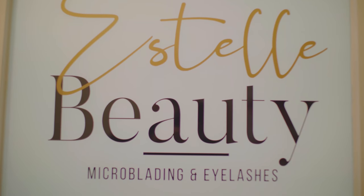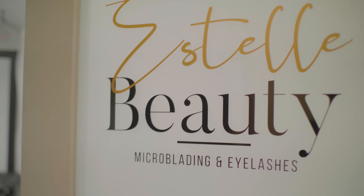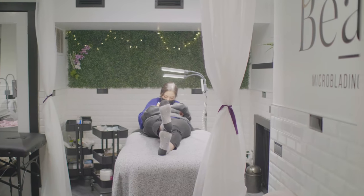Hi, it's Nami and today I'm going to be talking about my experience getting volume eyelash extensions for the first time. I went to the same studio that Michael got his eyebrows microbladed. It's called Estelle Beauty in Toronto and they specialize in microblading for eyebrows, micro shading for eyebrows, microblading for scalp and hairline, eyeliner tattoo, and all different kinds of eyelash extensions. So I'm getting my lashes extended today.